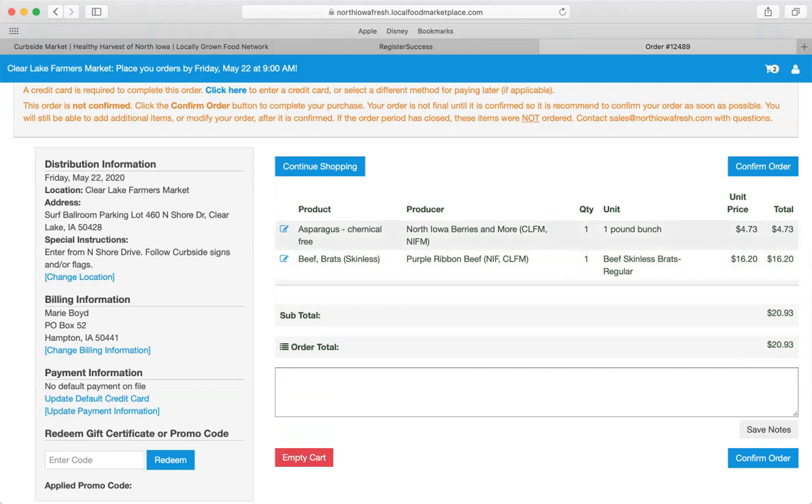Be sure to check out before the cart closes. Clear Lake closes at 9 a.m. on Fridays, Mason City closes at 4 p.m. on Mondays, and it's different for the Cedar Valley. Confirm your order here and you'll get a confirmation email. Then go ahead and pick it up curbside — you'll see the flags and A-frames. Follow the signage at the Farmers Markets during market hours. Just drive up, they'll put it right in your car, and you're on your way. It's a quick, easy, and painless way to shop at the Farmers Markets, support your local producers, and get access to amazing products here in North Iowa. Thank you so much for joining us.